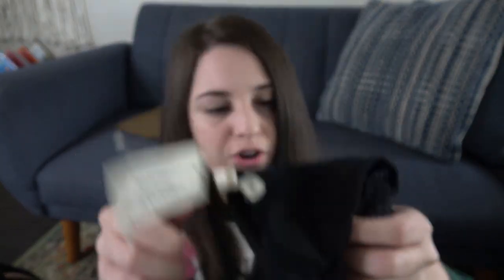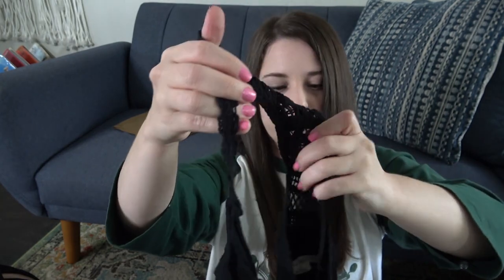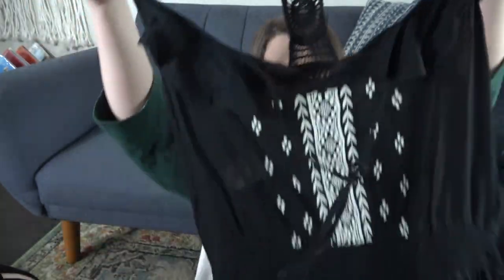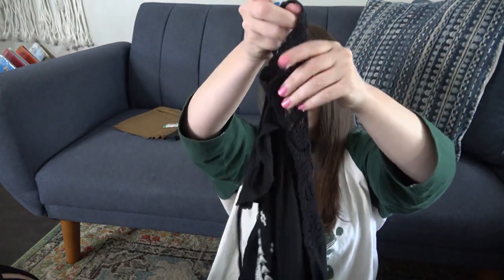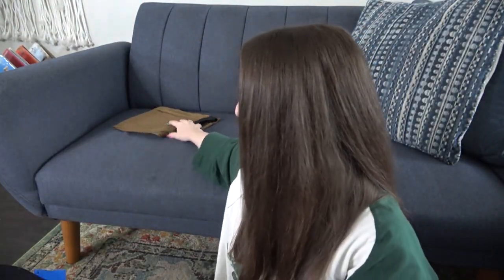Another blue tag — this is brand new American Eagle. They put a clearance sticker over the original price, but underneath it was $39. Brand new with tags, size large. I forget exactly what I buy — it's a black embroidered dress with lace on the racerback design. I'll probably list that for around $20 and hope it goes quick.